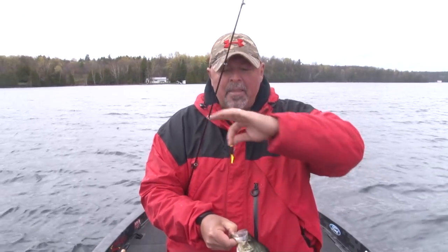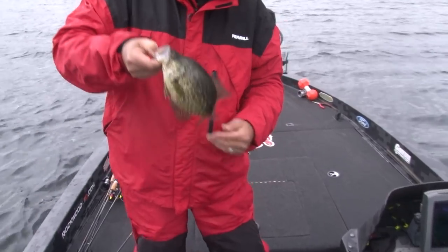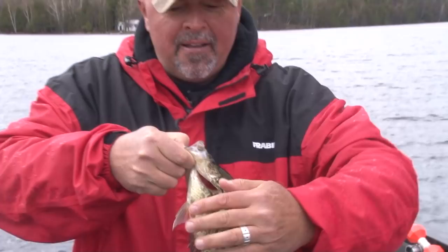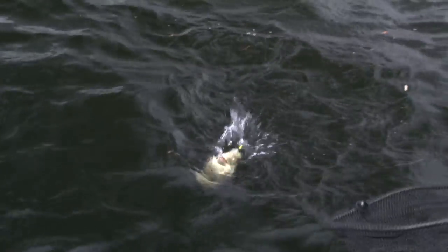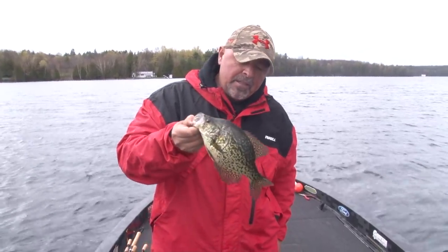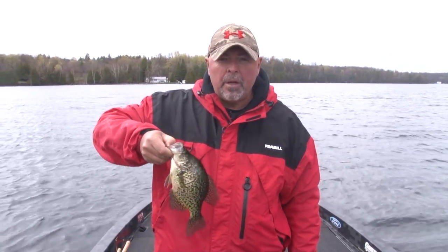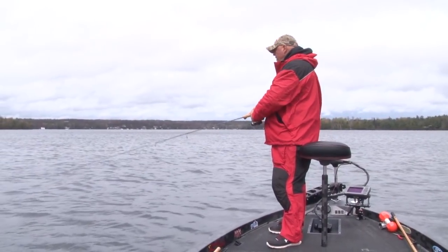I'm reeling it as slow as I possibly can — I'm hardly making that little blade move. But when they eat it, they mean it. I'm going to keep a few for a meal — it's been a long winter. Look at that nice little humpback, that nice little mouth. I want to see if I can find some giants that sit out here before they go in to think about spawning. That's just a nice eating-size crappie.